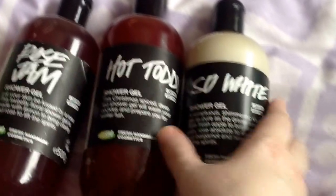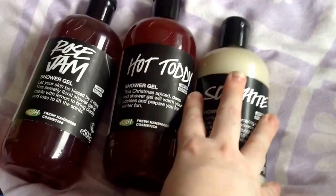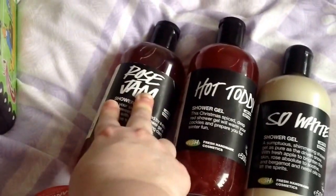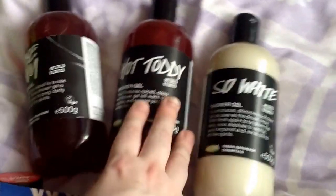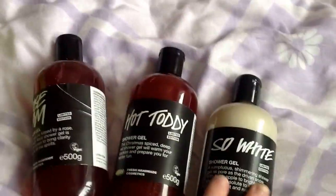As well as that I also got three shower gels in the bigger size. Snow White which is apple, Rose Jam which is the same as the Bubble Rune but is a shower gel — this is a limited edition for Christmas. And the Hot Toddy. I love the Hot Toddy, it's a spicy scent. So that's all the shower gels I got today.